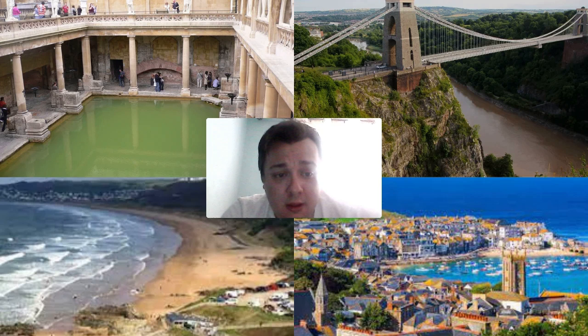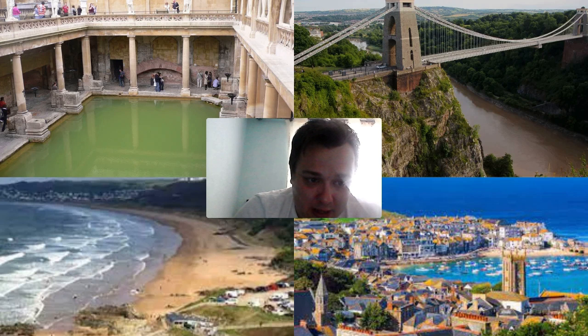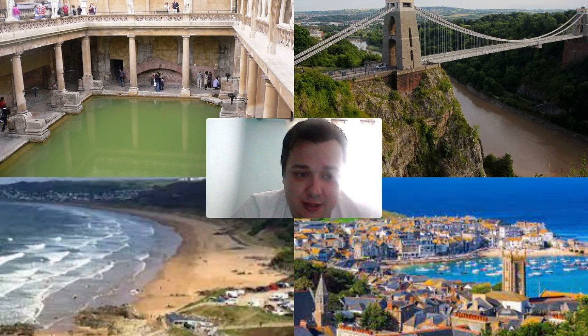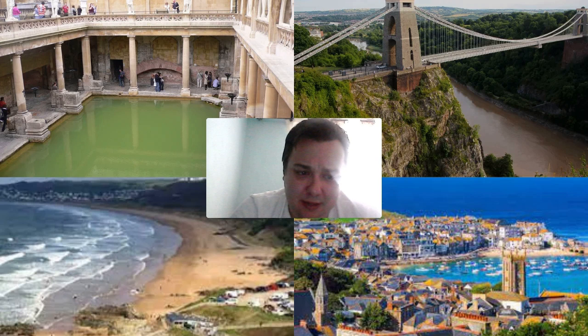Moving to the beaches, there are two fantastic seaside places in the West Country. In the bottom right corner is St Ives, which has some of the best waves in the country — the beach is surrounded by cliffs and sand dunes, making it a great spot for a coastal walk. In the bottom left is Woolacombe, a stunning beach with miles of golden sand and rolling waves, backed by sand dunes with great views all around.